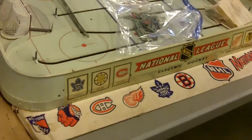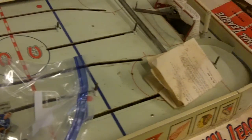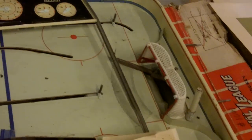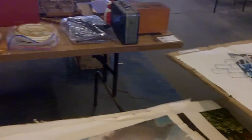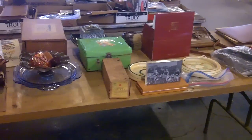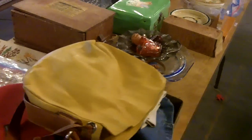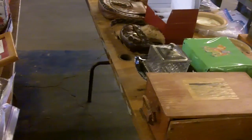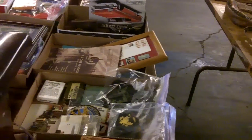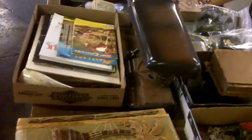This is killer — the old National Hockey League electric hockey game, looks like all the players are there. Some prints, miscellaneous prints. Look at that Camel sign again. More stuff on these tables here — baby dishes and some handworked leather stuff, old lunchbox, military stuff, toys or models, industrial light, ephemera.